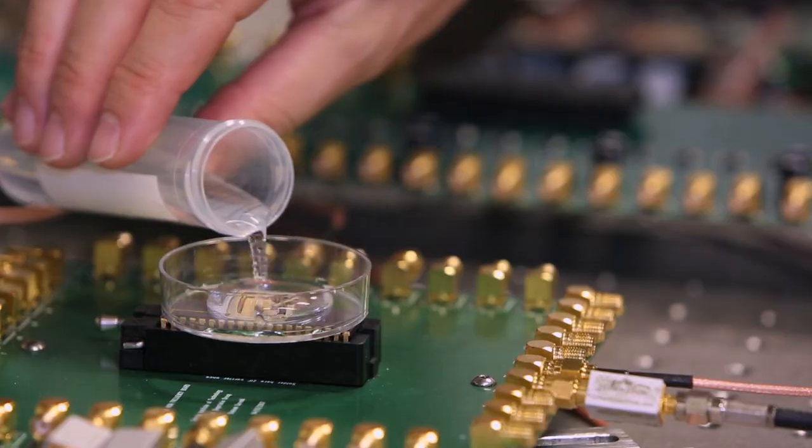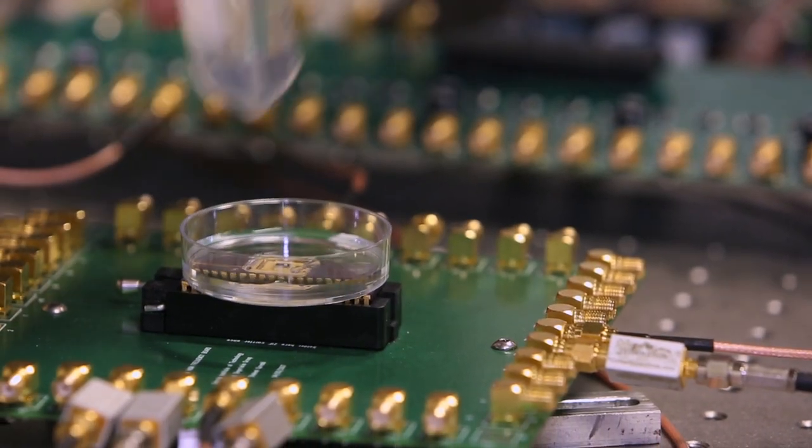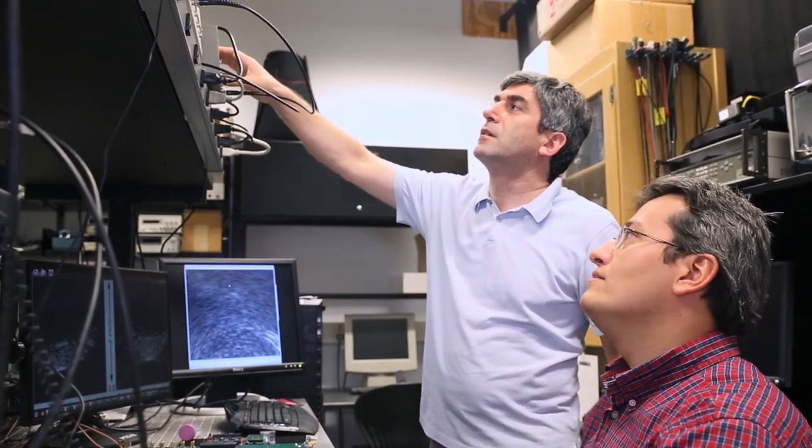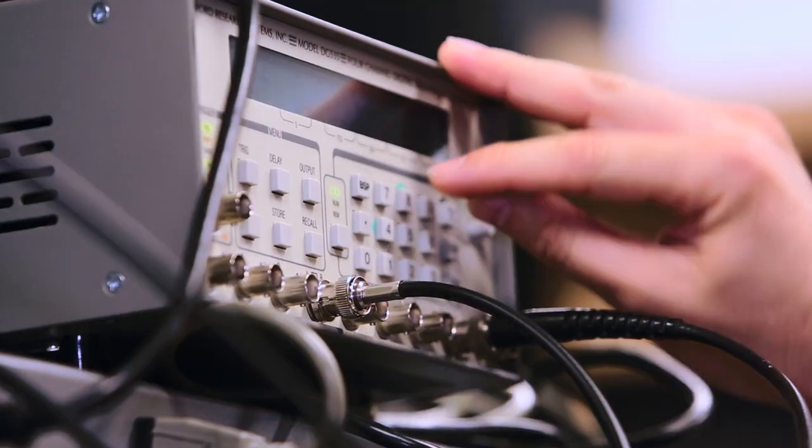In one of our projects, we are developing imaging systems to see inside the heart. But we want to do it without exposure to x-rays, which is dangerous to children especially, and also the doctors who are doing the operations.